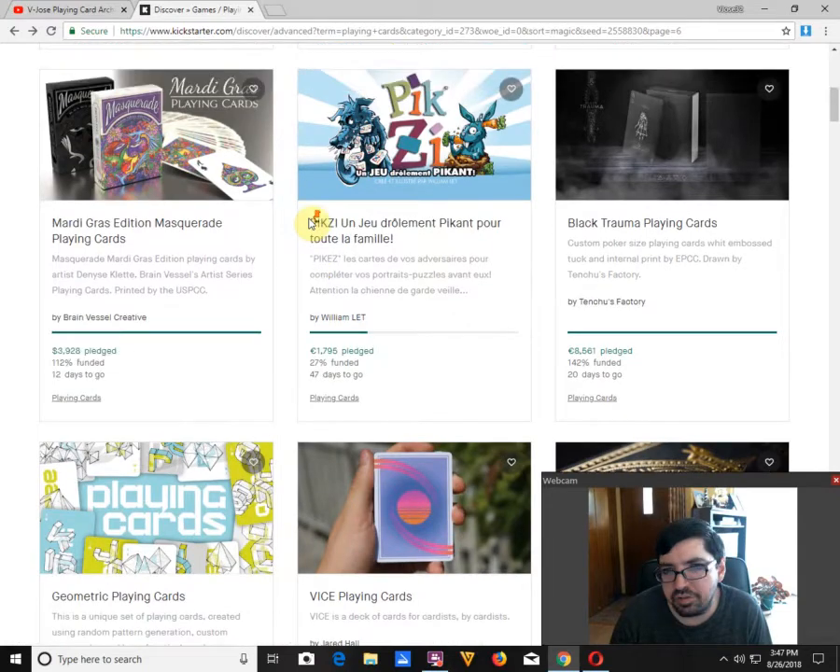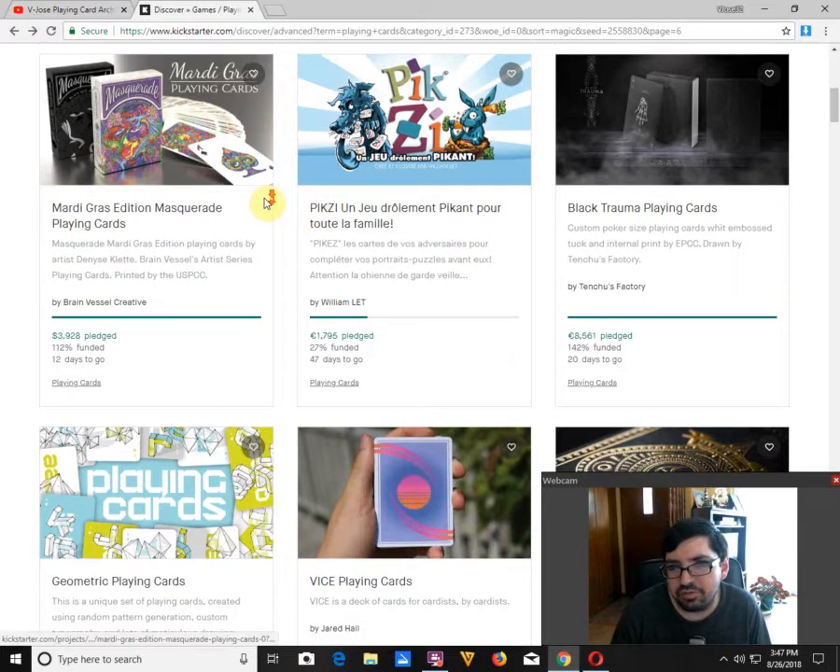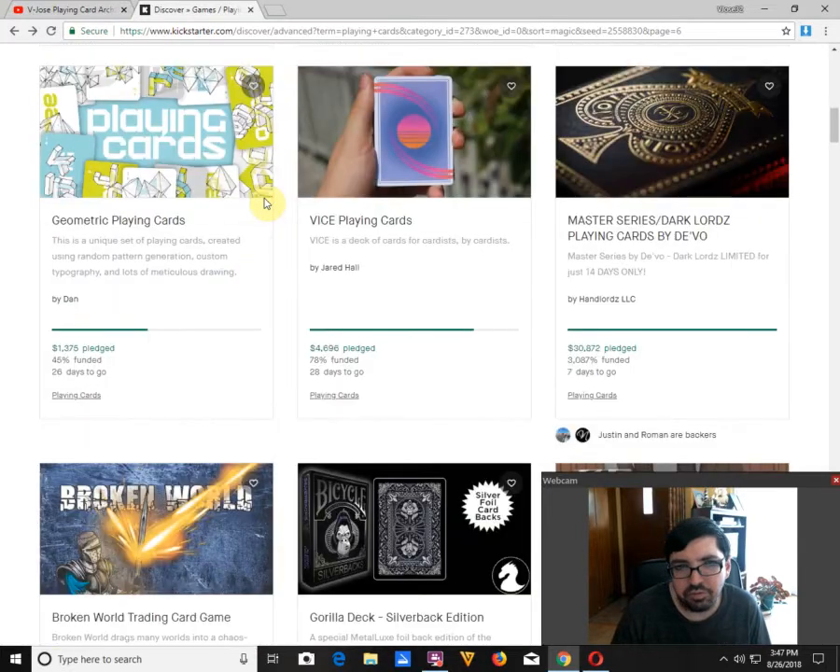Black Trauma Playing Cards by Tenchoose Factory has funded with 20 days to go. I'm not a fan. I dislike how they say this is for magicians and blah blah blah, but then they don't have actual proper standard suits or pips, and the color scheme just doesn't really work. I don't think a magician would use that deck.